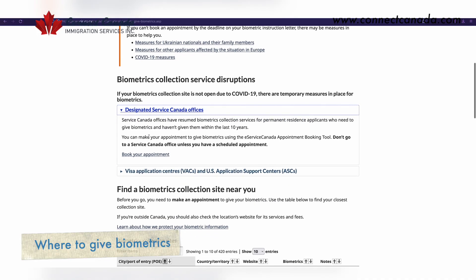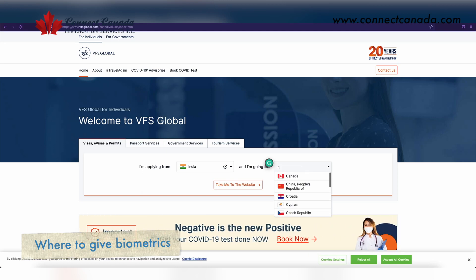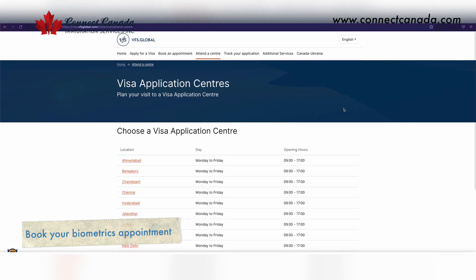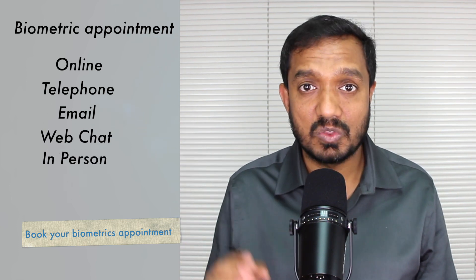If you are in Canada, there are Service Canada centers where you can book your biometric. If you are in India or any other part of the world, VFS Global centers are authorized to complete your biometric. Once you get your BIL letter and know the closest VFS center to your city, you contact them and book your biometric appointment. Appointments can be booked online through their website, by telephone, email, web chat, or in person — five ways to book.